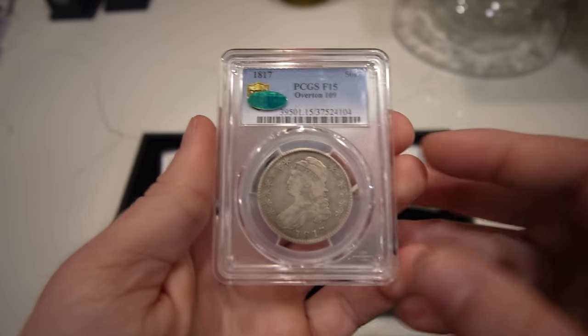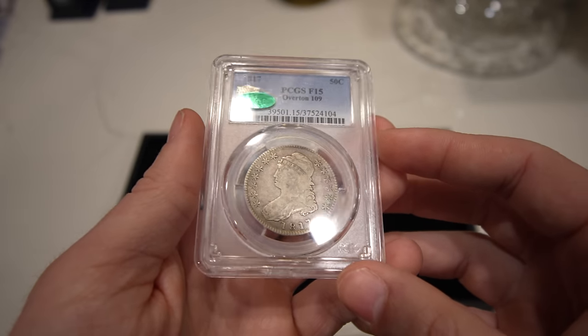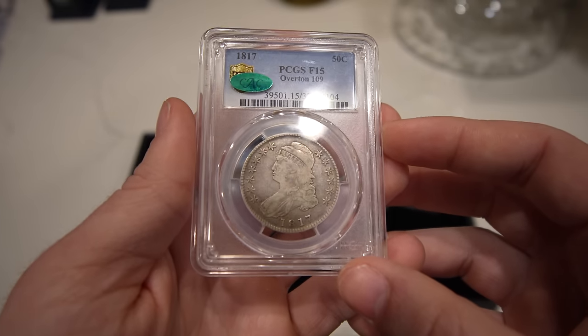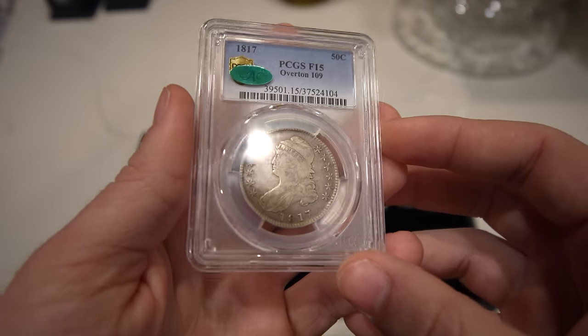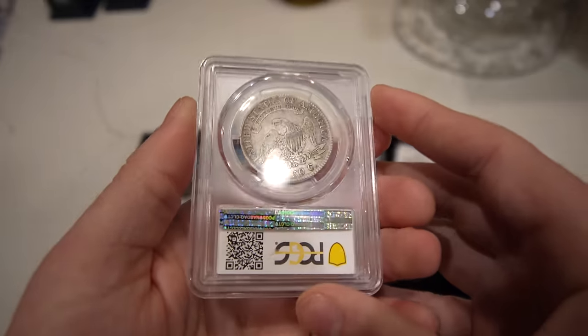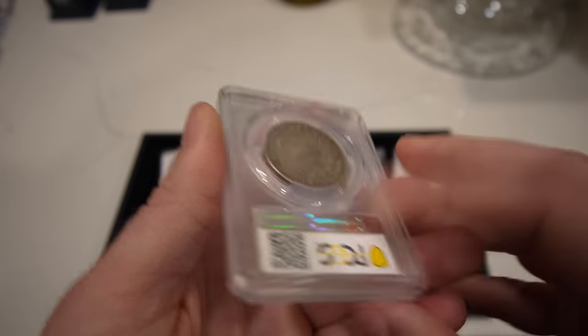Then we have this 1817 Capped Bust Half, graded Fine 15 by PCGS, CAC approved. A lot of these coins are really tough to get a sticker on, so getting an earlier date looking this good is always a fun thing to pick up.